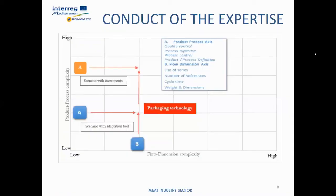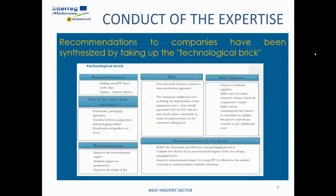Here you have the situation of two possible scenarios depending on the choice that will be made. The recommendations were synthesized and represented in a matrix called the technology road map, with proposed solutions covering the part of the value chain concerned, business and tests for waste vigilance, and recommendations for the future.